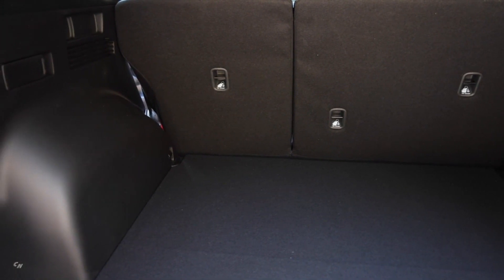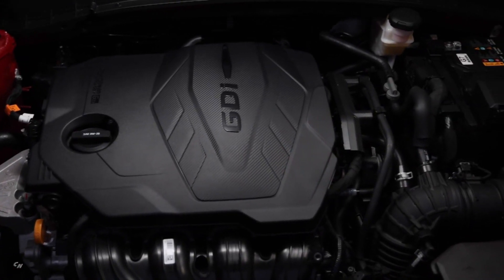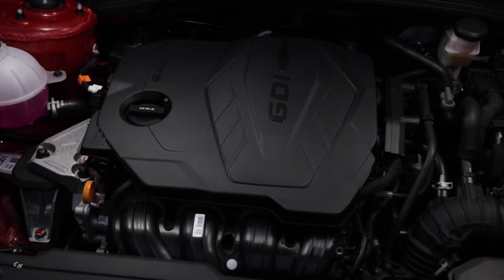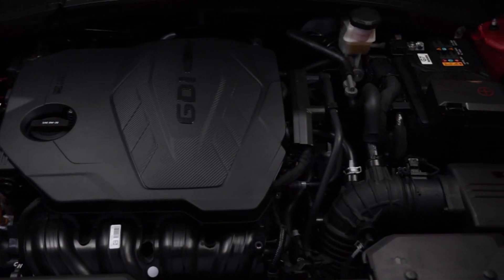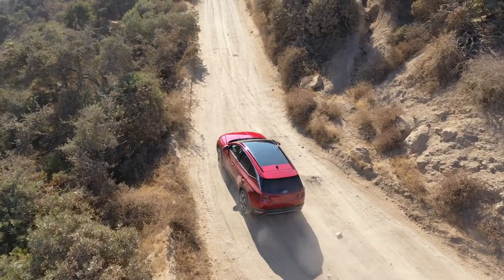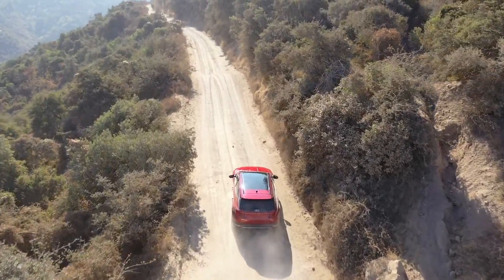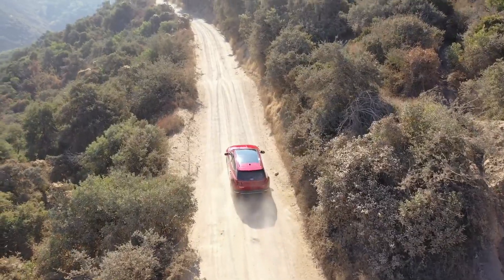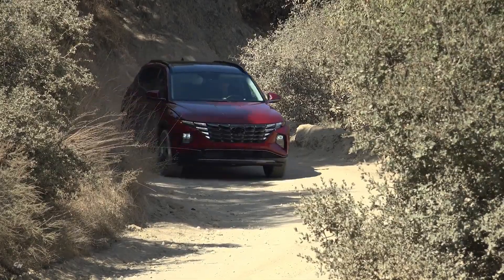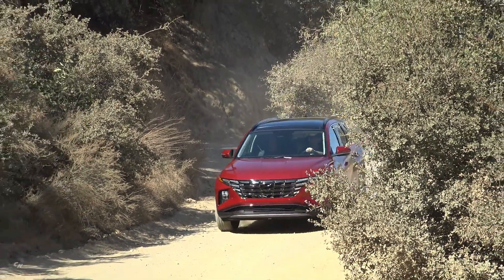Tucson offers a Smartstream 2.5-liter direct-injected four-cylinder gasoline powertrain and a powerful 1.6-liter turbo direct-injected hybrid or plug-in hybrid powertrain. The 2.5-liter engine has an estimated output of 190 horsepower and an estimated torque rating of 182 pound-feet. This engine is coupled to an 8-speed automatic transmission for excellent efficiency and acceleration.